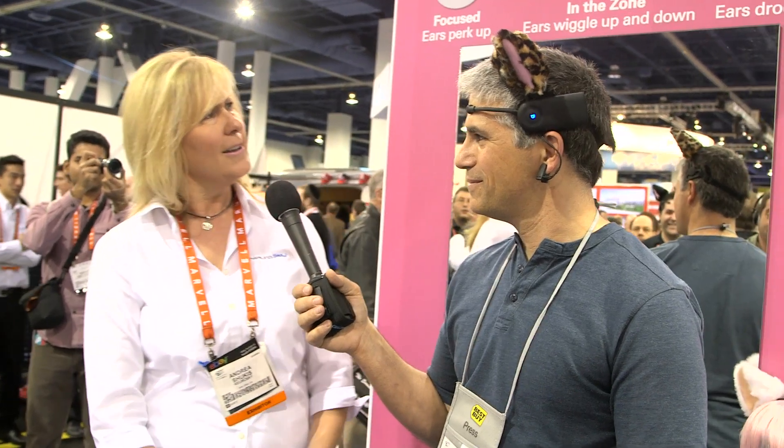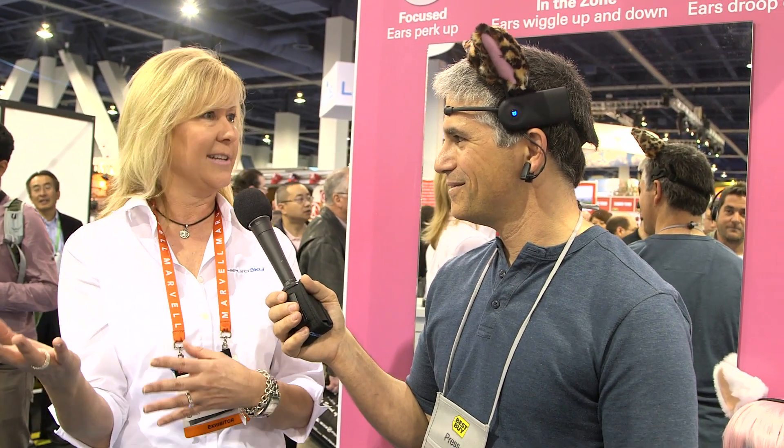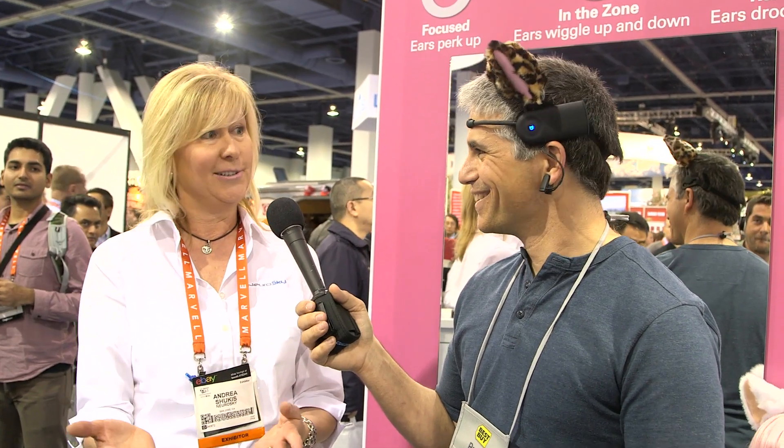What these do is they're going to react to your levels of concentration and relaxation. So right now, you're actually paying attention and your ears are up. If you're in a very relaxed state, which is hard to do at a show like this, your ears are going to drip down and you're just going to be relaxed. If you're really good and you've worn these for a while, you'll get in the zone and your ears will wiggle back and forth for 15 or 20 seconds, or until you lose that mode.